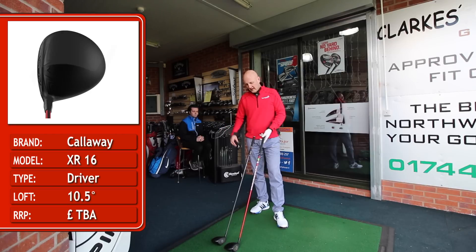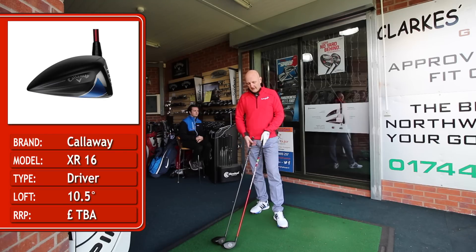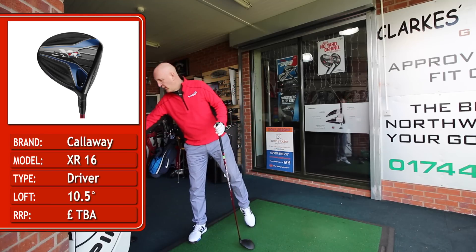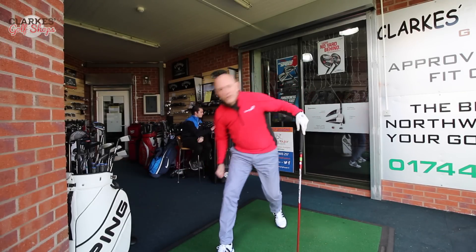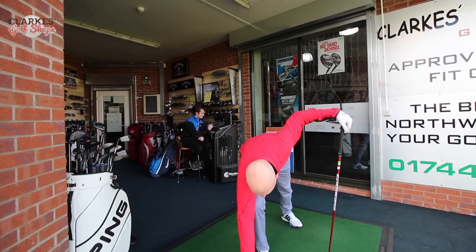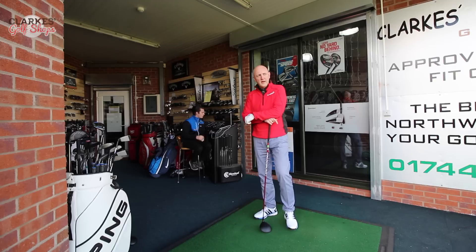The XR16 is slightly elongated in terms of the crown, very similar in terms of the matte black finish — a classy looking golf club, slightly sleeker and thinner in the overall head shape. I like the look of it; it's in my bag currently, so it's matte black and I think quite classy looking.